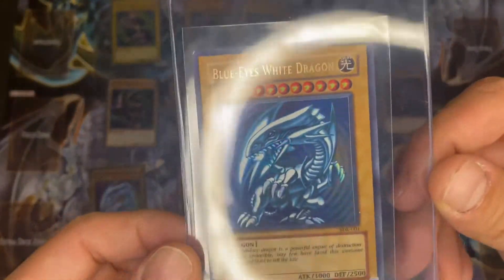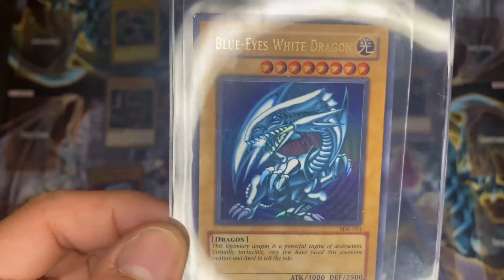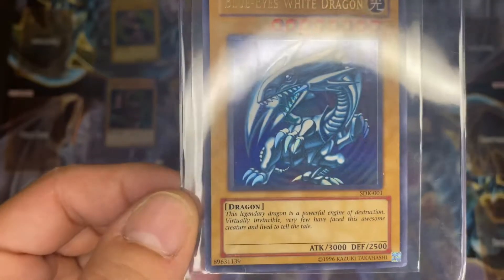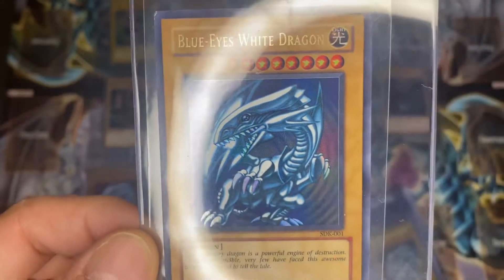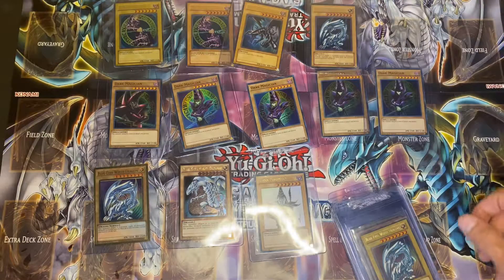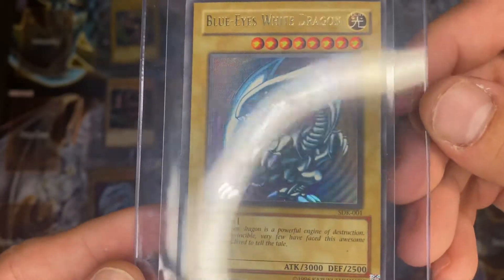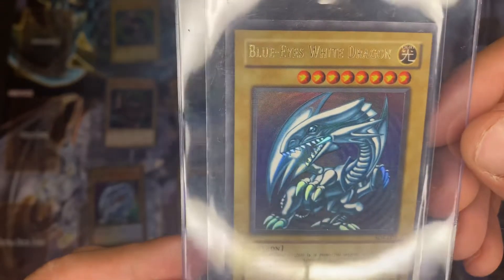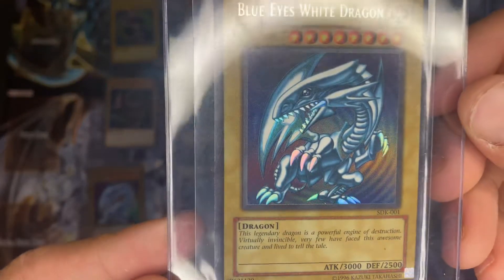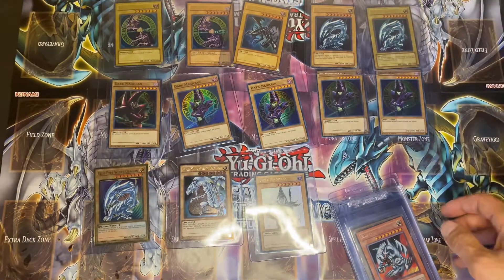And now we got a Blue Eyes White Dragon, SDK. This one is from the Starter Deck Kaiba 2002 — another one of my favorite cards. Traded this one for a Nine Tails Hollow; I bought that card for 15 bucks and traded it for a 20-year-old Blue Eyes, which is pretty awesome. The centering is off on this one a little bit, but it is a 20-year-old Blue Eyes White Dragon — one of the cards everybody is looking for.